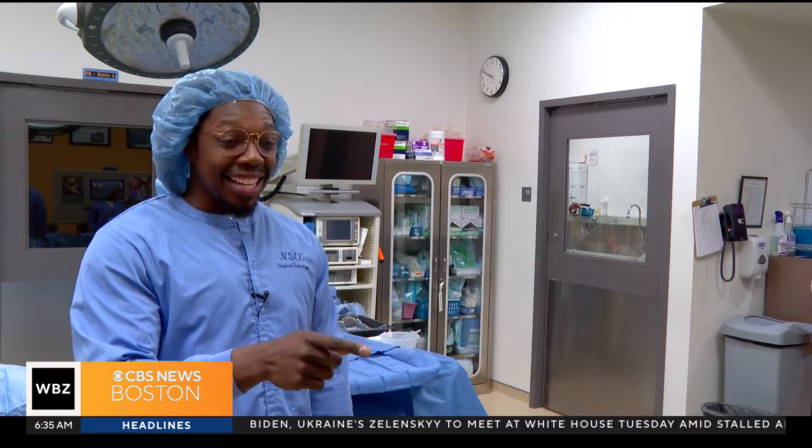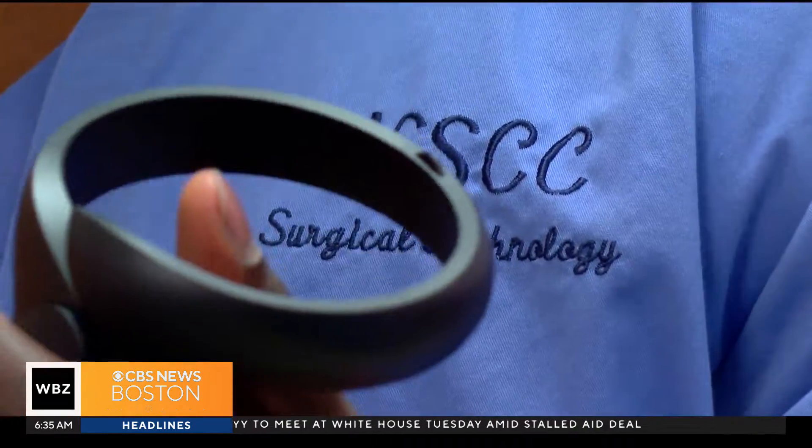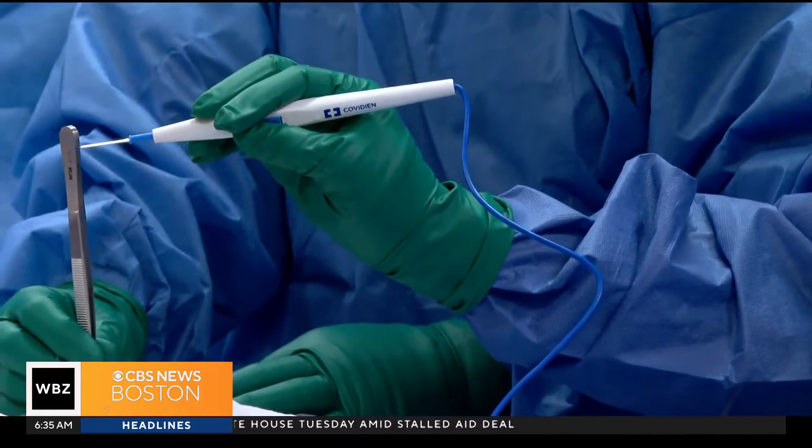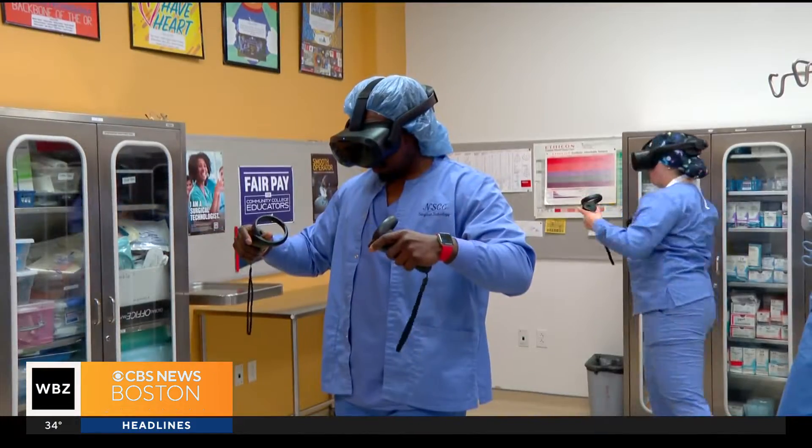The clinical is going to love me by the time I get there using this. The future of education is here at North Shore Community College, where surgical technology students are using virtual reality to learn procedures in simulated operating rooms. It's game-changing for these students.